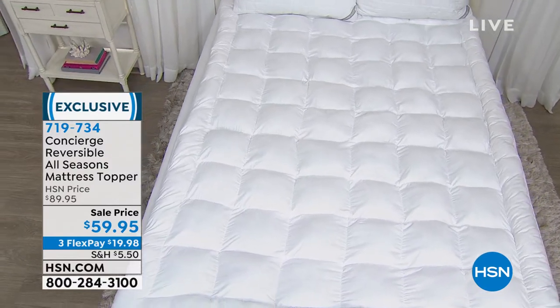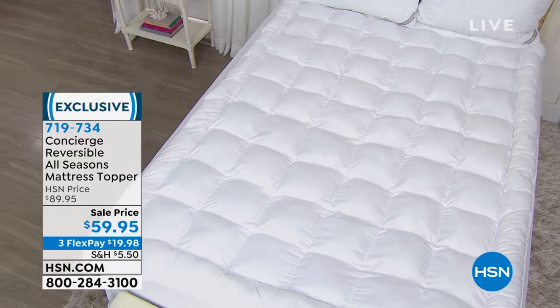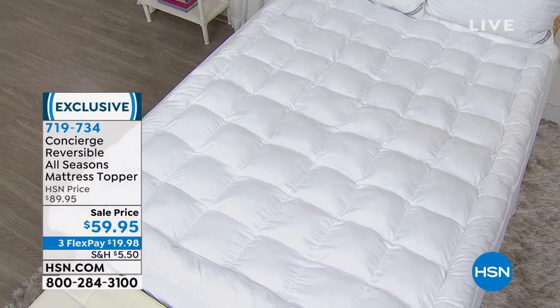It has all of the features that you could possibly want in a great mattress topper. You can get it home for about $20, and we'll give you all of the details on that one.